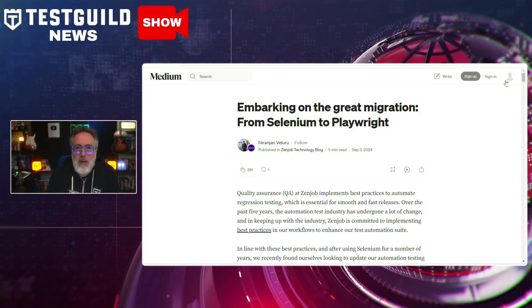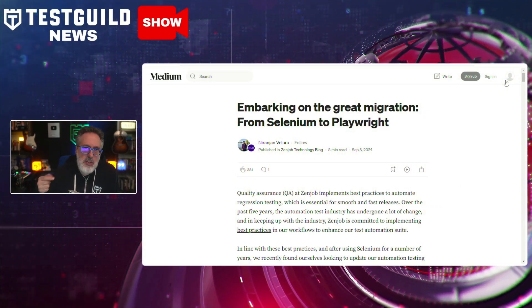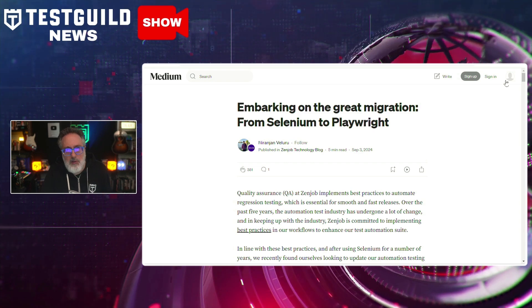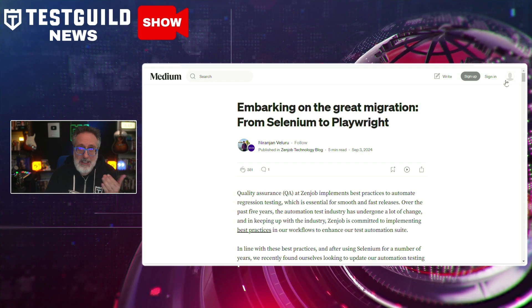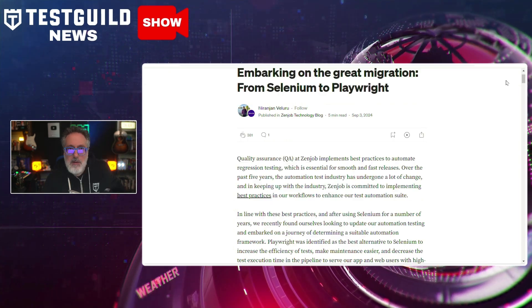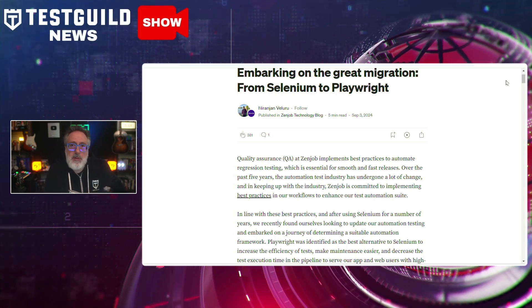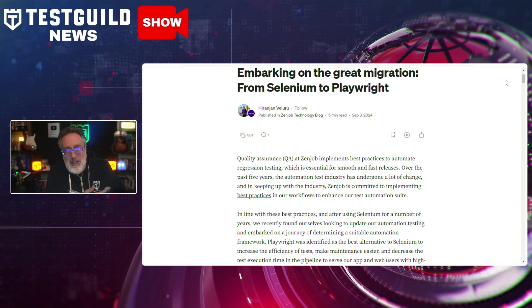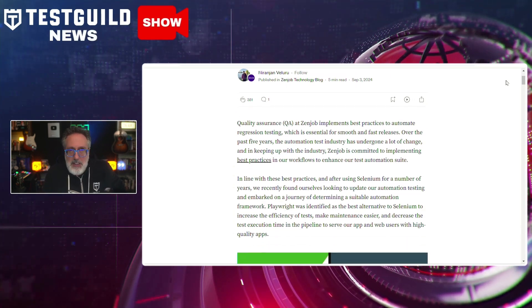Speaking of tools, if you're looking to migrate from Selenium to Playwright, I have a new blog post I just came across. It's all about how ZenJob's tech team details their migration journey from Selenium to Playwright for their automated testing needs. The article outlines the motivation behind the switch, key challenges, and the substantial benefits they're experiencing. Selenium has been the go-to automation testing tool for many years, especially at companies like ZenJob, but they identified multiple defects, particularly in dealing with asynchronous events and browser capability issues.